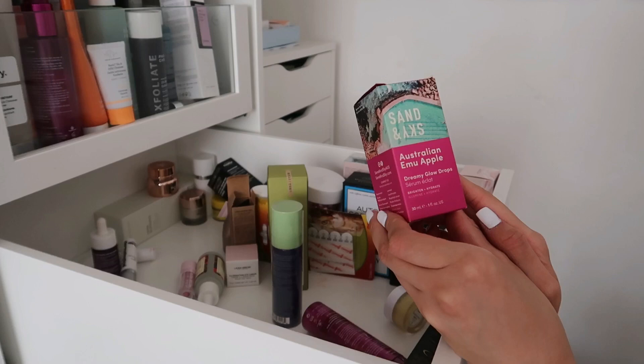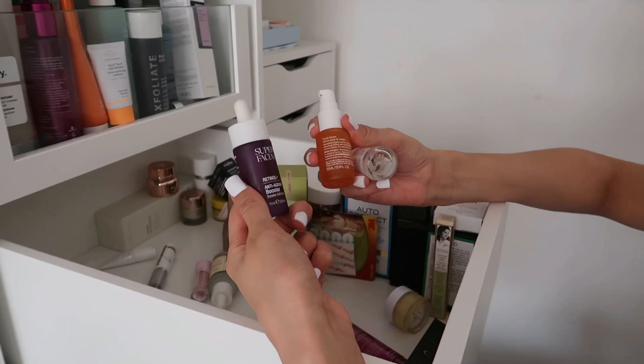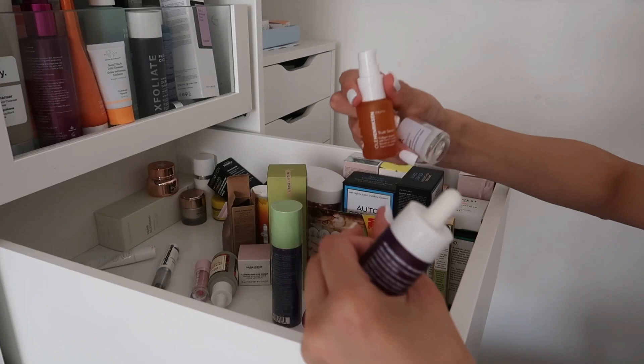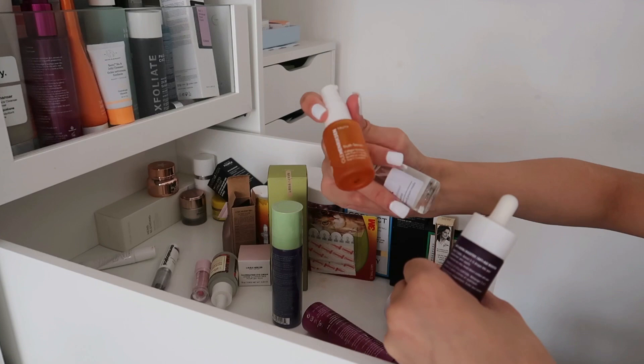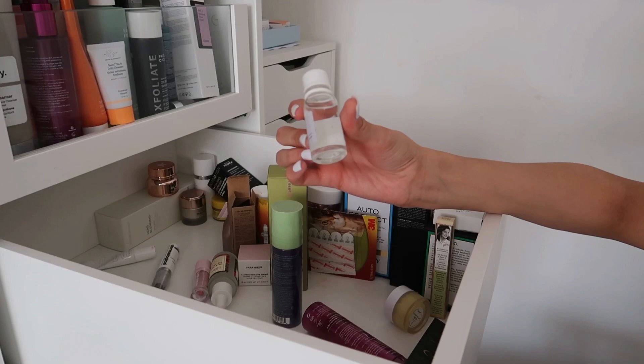The Sand and Sky Australian Emu Apple Dreamy Glow Drops — keeping this, great for glowy, hydrated and brightened skin. The Super Facialist Retinol Plus Anti-Aging Booster — it has a 24-month expiry and I haven't had it that long, keeping. The Ole Henriksen Truth Serum — I'm not a huge fan personally so that one is going. The Superdrug own brand Be Hydrated Booster has hyaluronic acid but I've had it over a year so it's going.